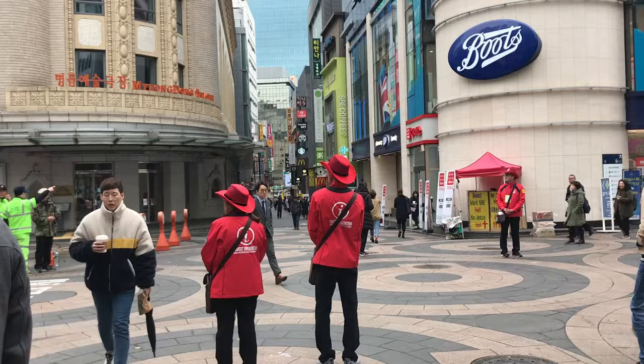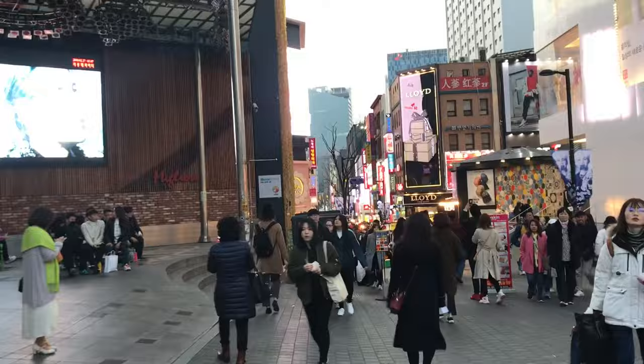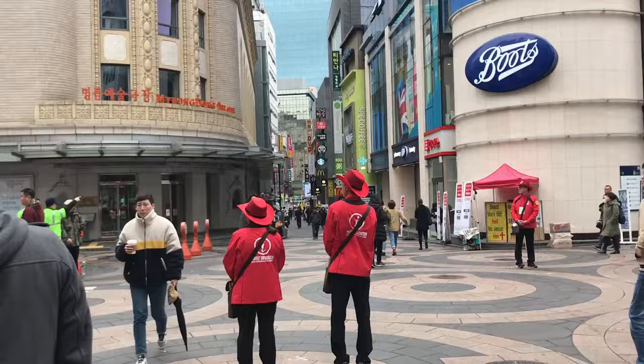If you come out of the main exit at Myeongdong, which I believe is exit 6, and you just walk straight down the street for about 5 minutes, then you should see this intersection where you have Boots, and the people with the red jackets will be right there.